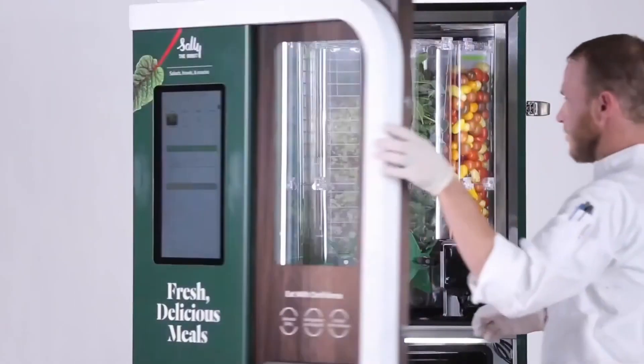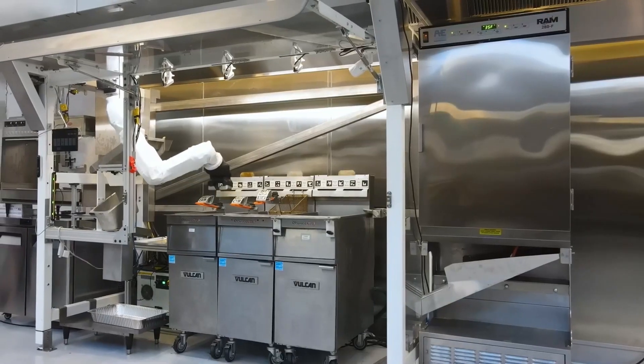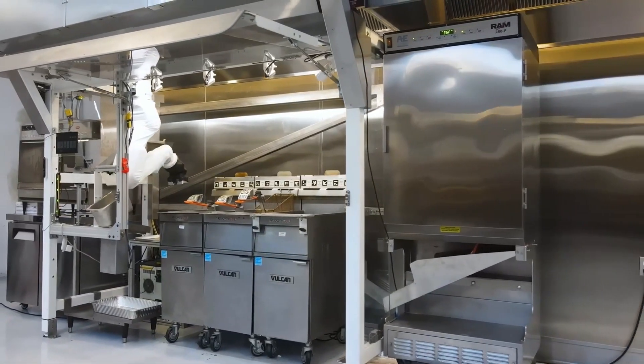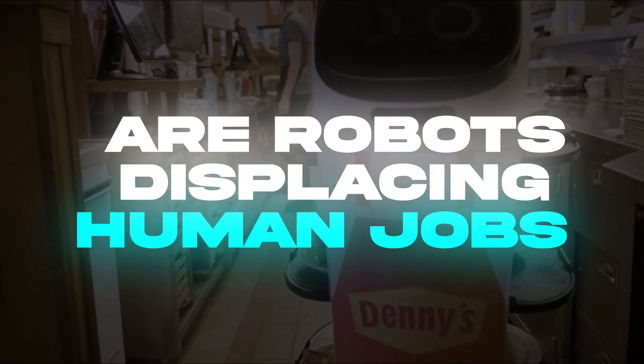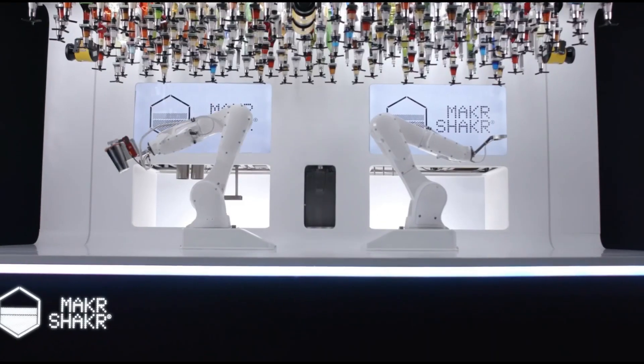The introduction of robotics into the restaurant industry is reshaping how food is prepared, served, and delivered. But it begs the question — are robots displacing human jobs all around the world? Do let us know your thoughts in the comments section, and thanks for watching!